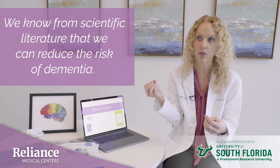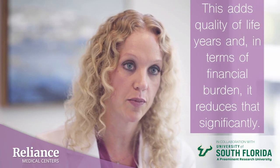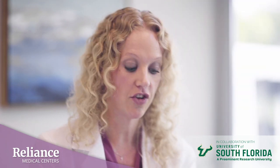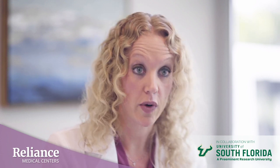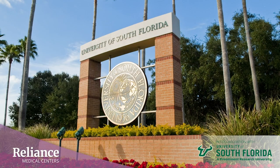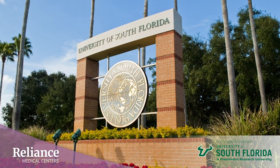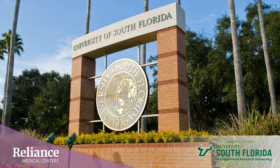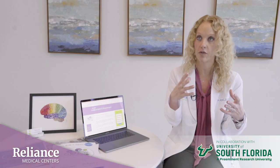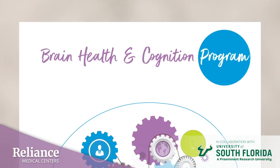We know from the scientific literature that we can reduce the risk of dementia, which not only adds quality of life years, but in terms of financial burden, it reduces that significantly. So there are multiple benefits of early detection, focus on prevention, and ultimately reduced risk for degenerative disease later in life. Our partnership and collaboration with the University of South Florida really elevates and differentiates Reliance Medical Centers from traditional primary care, giving us the opportunity to work closely with the university and translate science into practice.